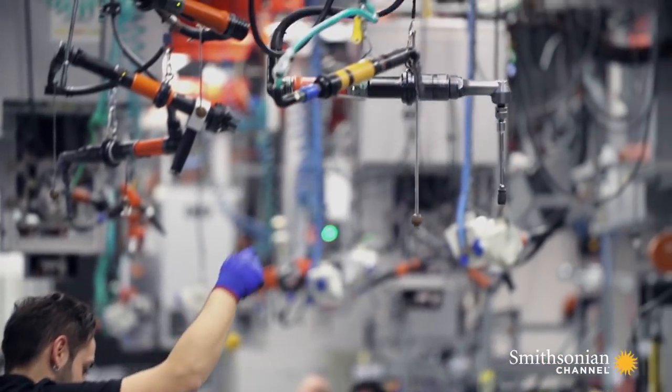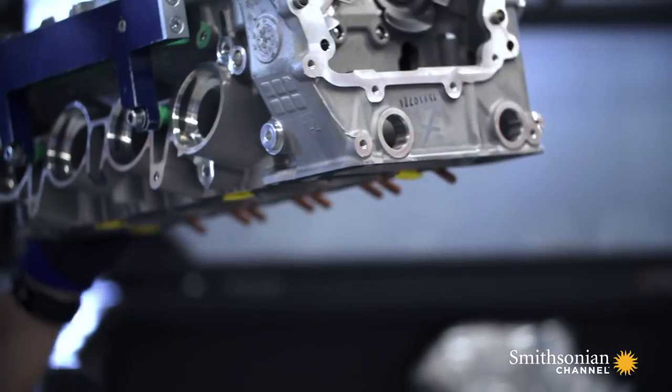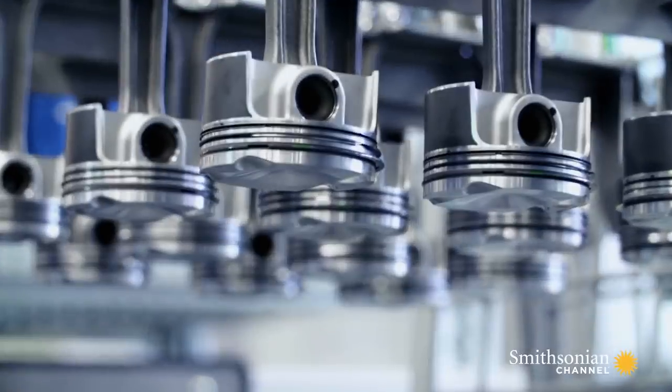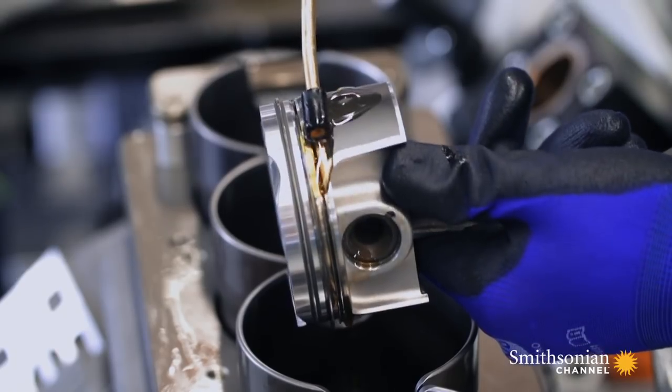The factory produces 20,000 engines a year, yet looks like an artisanal workshop. It takes 11 steps and three hours to build an AMG V8.